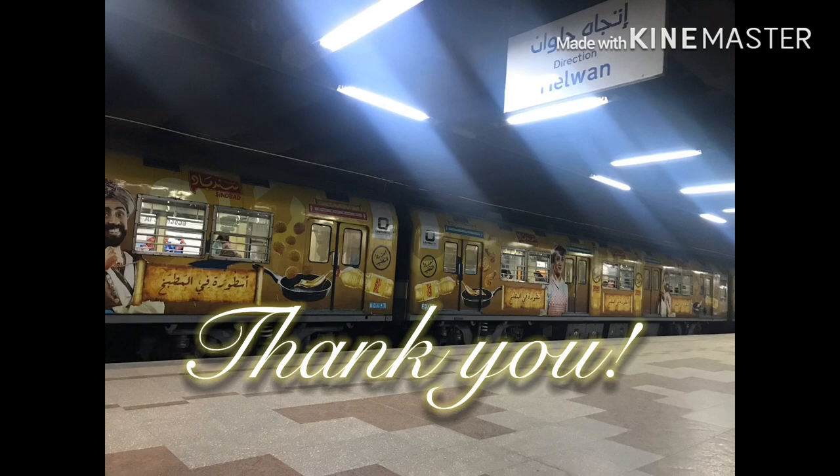Thank you so much guys for watching. I hope you enjoyed the video. Don't forget to subscribe to my channel. Bye-bye!